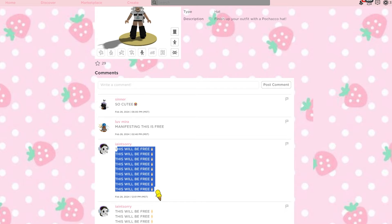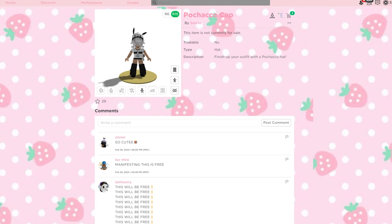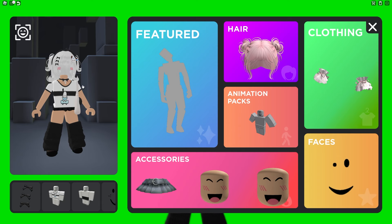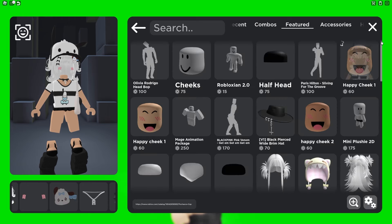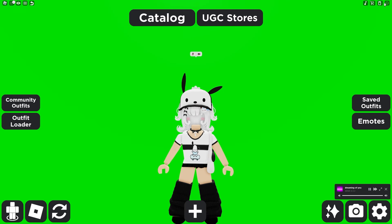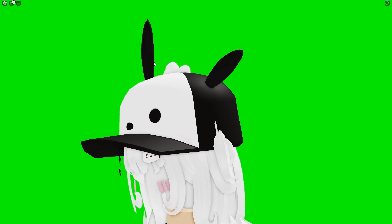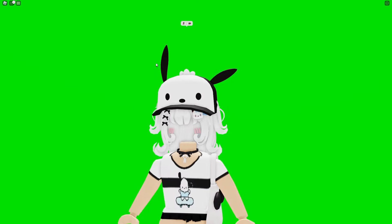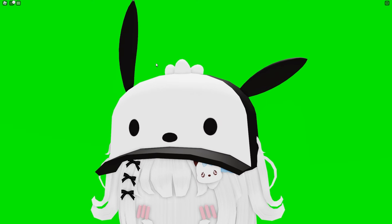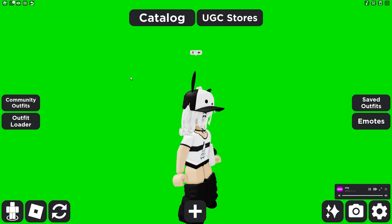I think someone in the comments is manifesting this being free — that is hilarious, I love the energy. I'm also very excited, it's really cute. This one's actually super adorable. You can pop the link in here and try it on to take a look. Oh my gosh, that is so adorable — it is super cute with Pachacco's face and his cute little ears. This outfit with the hat is already super adorable, so I understand trying to manifest it being free.